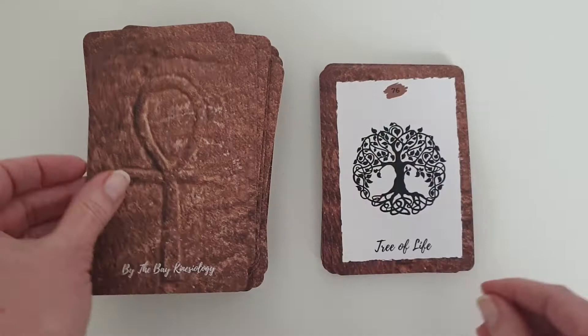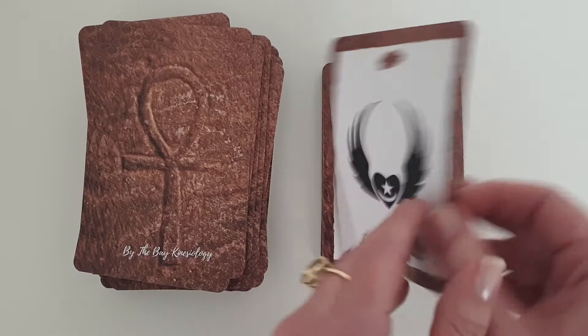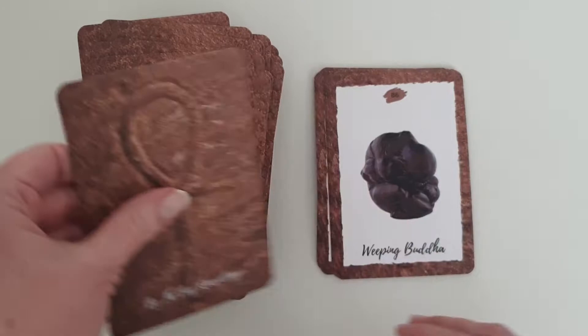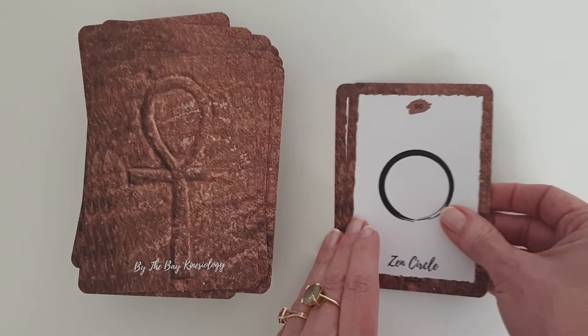Shri Yantra, Star of David, Svadhisthana, Tetrahedron, Tree of Life, Triple Spiral, Triple Moon, Trishula, Tughra Inati, Uluru, Unicorn, Vajra, Vishuddha, Water Element, Weeping Buddha, Wisdom Eyes of Buddha, Wood Element, Yin Yang, and the lucky last one is Zen Circle.